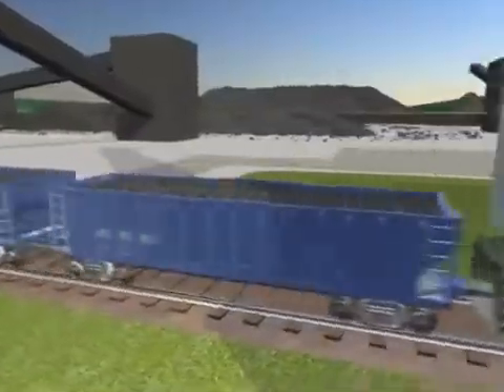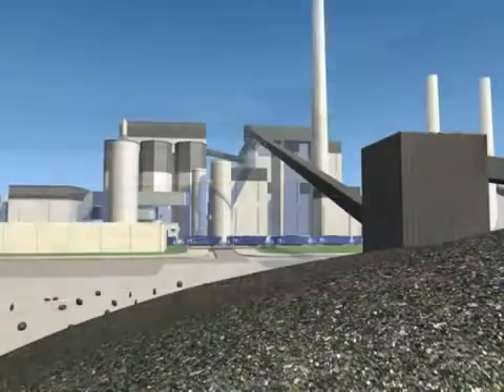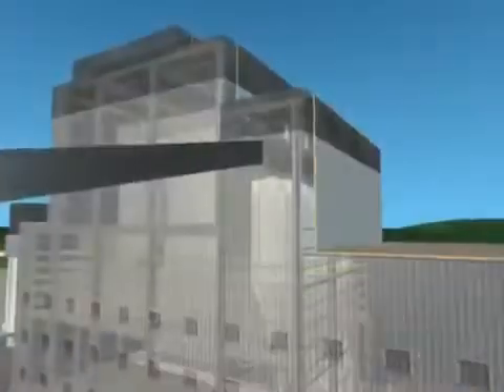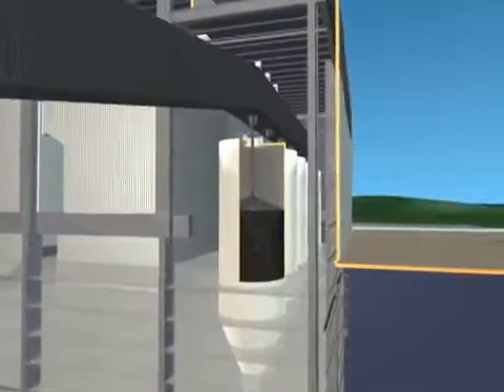The coal arrives at the power plant and is unloaded into a storage area. When needed, it's moved by conveyor belt from the storage area to bunkers in the plant. Bunkers typically hold enough coal to fuel the power plant for approximately half a day.